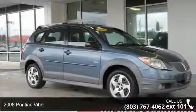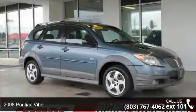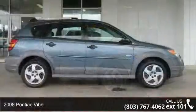Imagine yourself in this 2008 Pontiac Vibe. This may be the set of wheels you've been looking for.